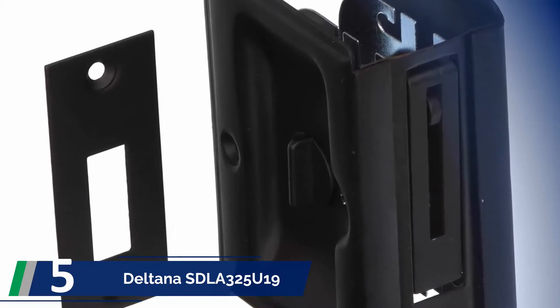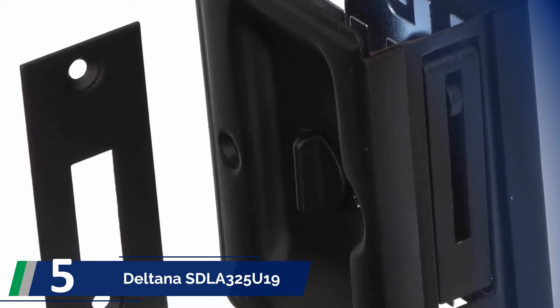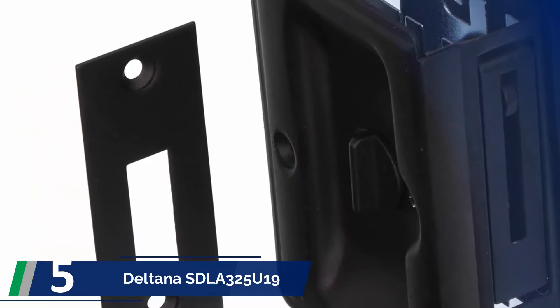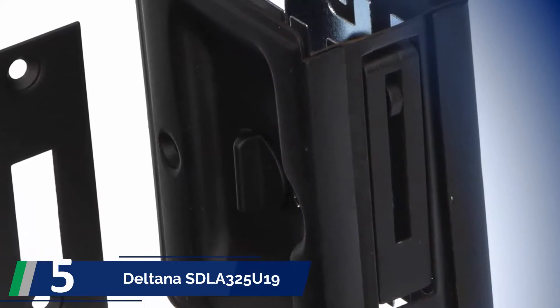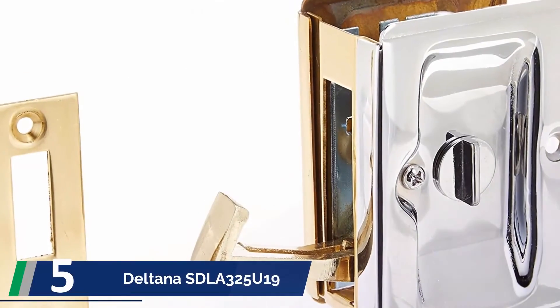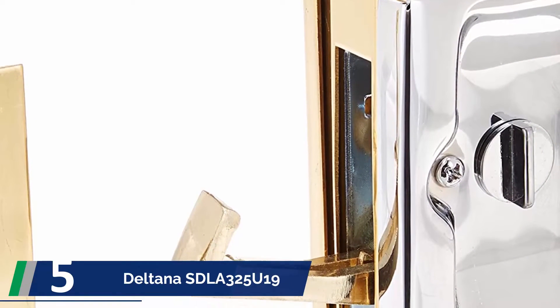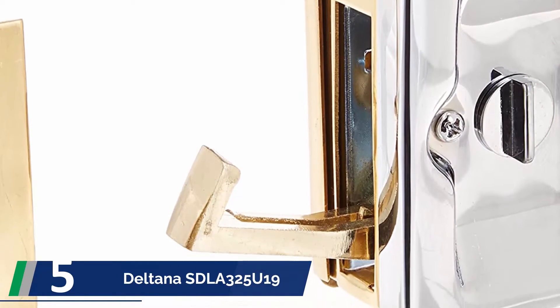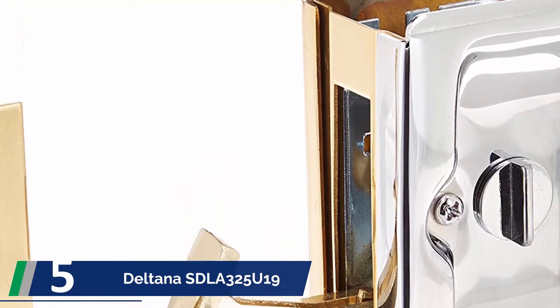Besides being a great choice overall, it is adjustable for any door with 1 3⁄8 and 1 3⁄4 inch thickness. You also get a privacy protection system with its HD privacy feature. You will spot the stylish flat black finish immediately — it is indeed eye-catching, along with the brass material body. You can reverse the lock, and it is easy to use with both your left and right hand.